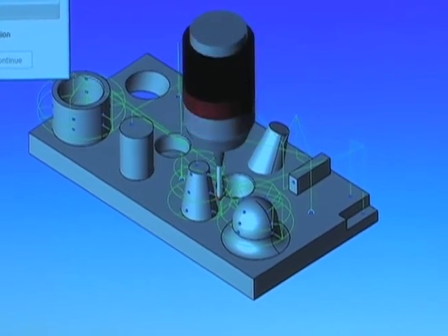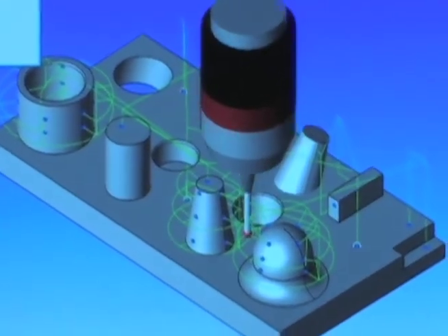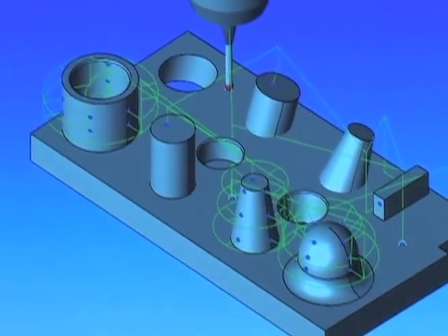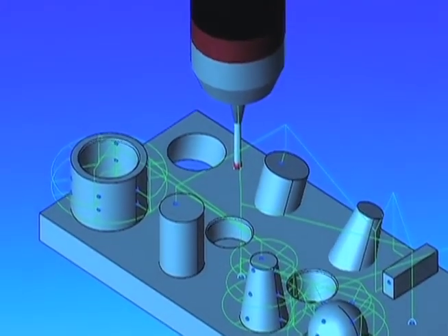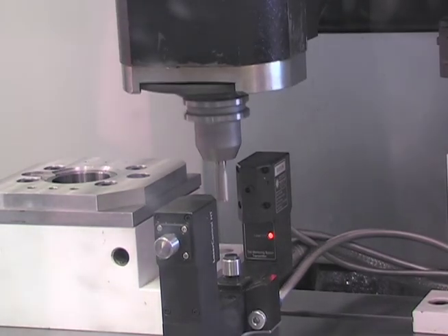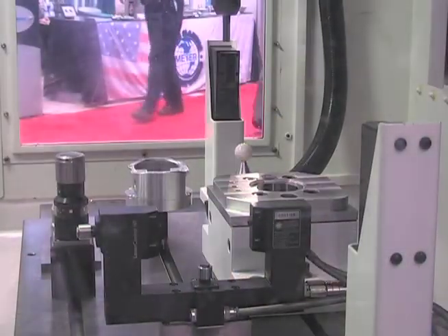And that's what that monitor is showing right now? That's correct. Our form control product allows you to measure even complex geometry automatically. It features collision detection so that there's no possibility of damaging the machine while inspecting the part. We're using this machine to demonstrate the different product applications. In this case, we're measuring a tool for length and radius. The tool will then go over and cut the part and then we'll go over and check it to make sure the tool hasn't broken or worn.